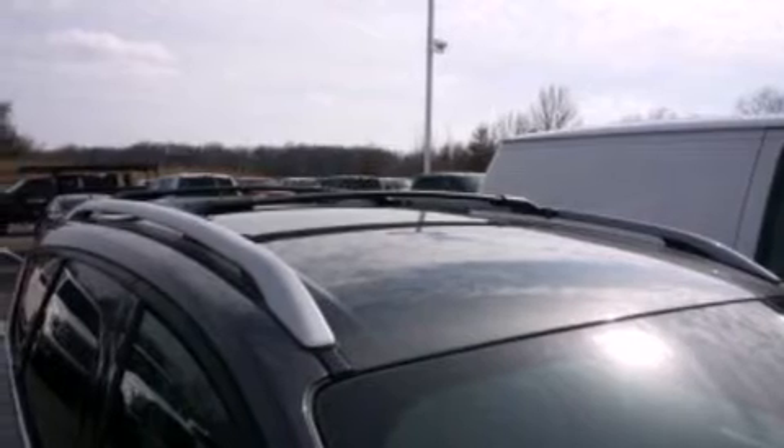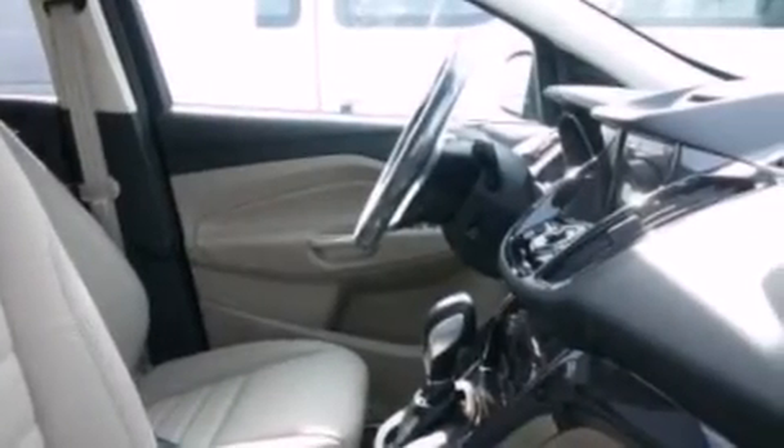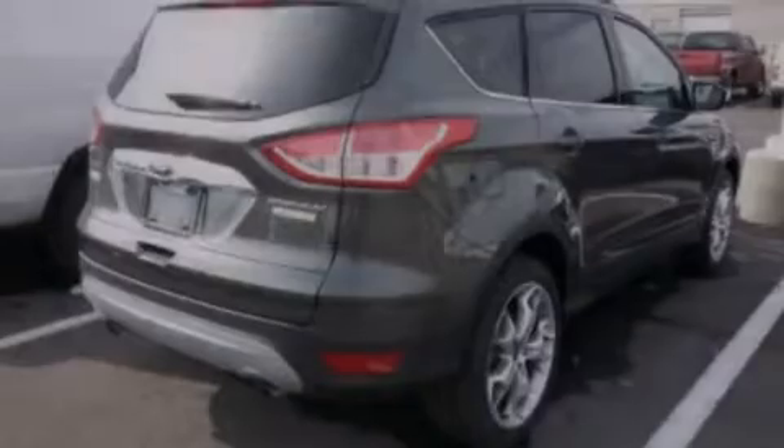Its top features include heated seats, a multi-link rear suspension, an intercooled turbocharger, traction control and stability control systems, and a tire pressure monitoring system. The following features are also included: